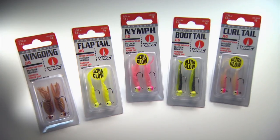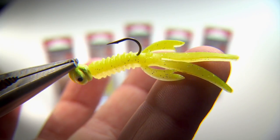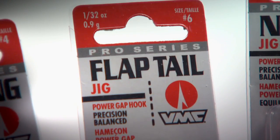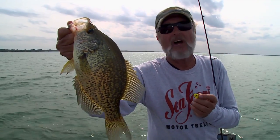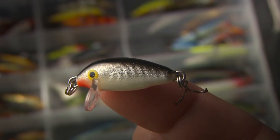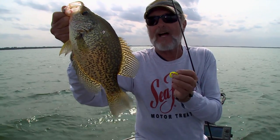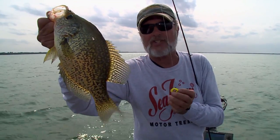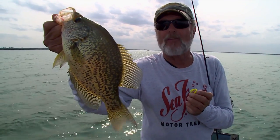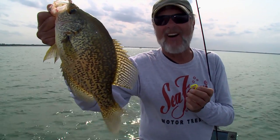If you fish up north or anywhere in the country, get yourself a bag of many colors, jigs, shapes, and sizes to catch these crappies — they work north, south, east, and west. Artificials are a fantastic way to catch them. Hard baits will work, but most of the time, day in and day out, you can't beat some type of soft plastic concoction on the back of a jig — whether it's under a float, swimming over the flats, or next to a brush pile. They are fun to catch.